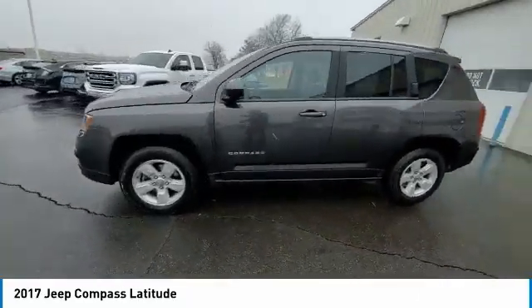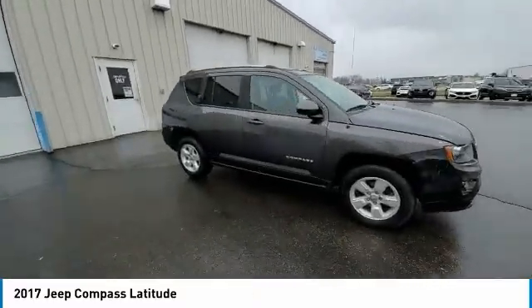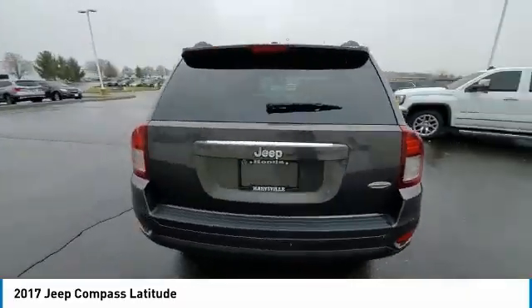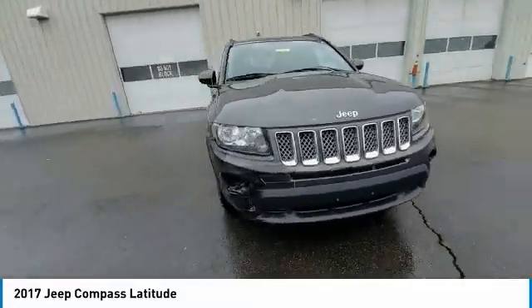This vehicle has less than 100,000 miles. Here are some of this vehicle's great options: electronic stability control, brake assist, traction control, remote keyless entry, fog lights, speed control, rear window defroster, heated front seats, low tire pressure warning, power windows.